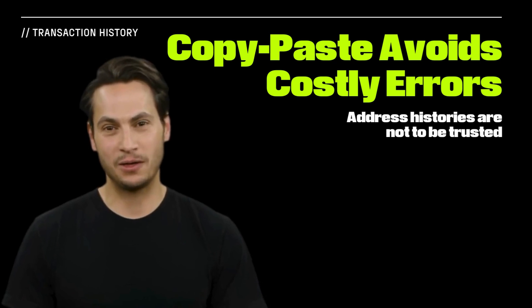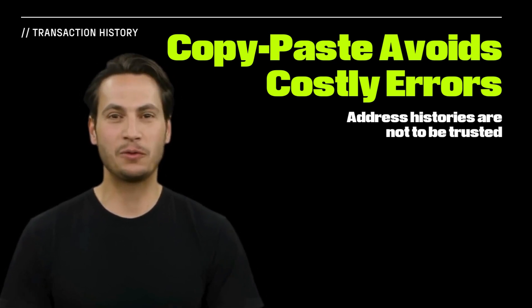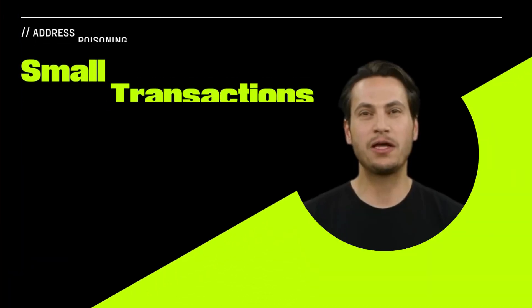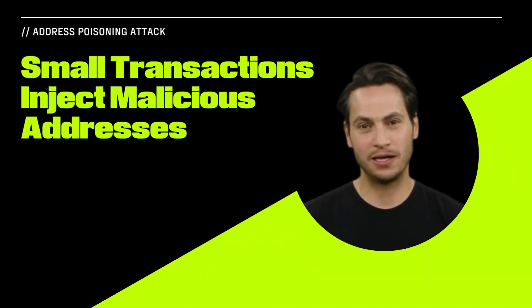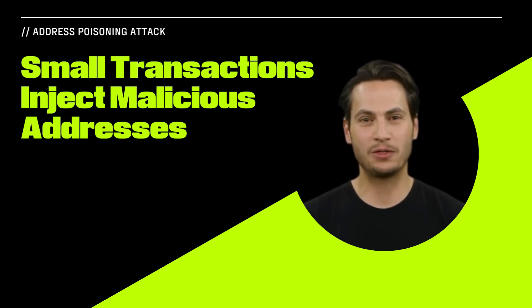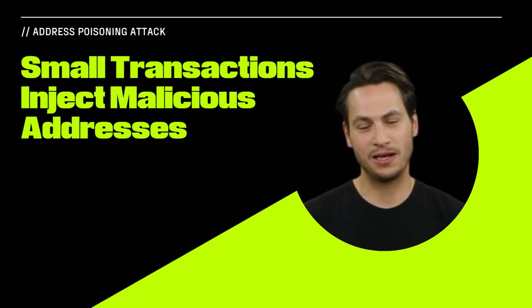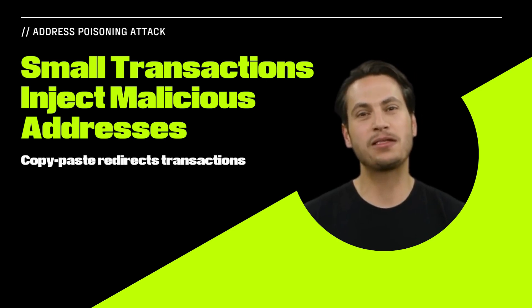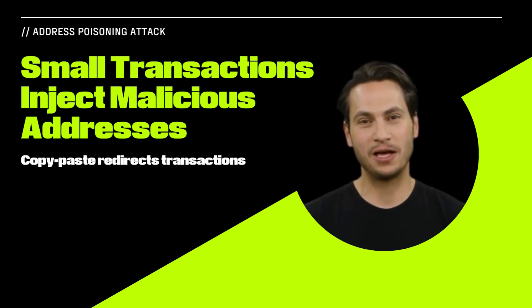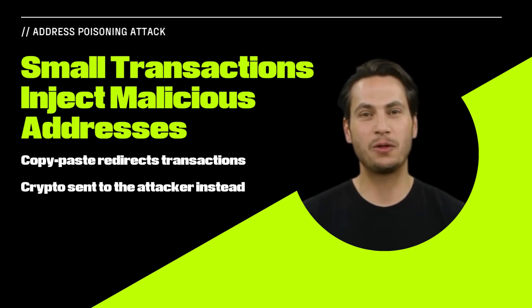However, transaction histories aren't under their owner's control. Address poisoning attacks take advantage of this to steal crypto. In an address poisoning attack, the attacker will send a small transaction to the target user. This transaction will have an address similar to a trusted address and is designed solely to insert that address into the user's transaction history. When the user goes to copy-paste the trusted address into a transaction, they may select the fake one instead. As a result, their crypto is sent to the attacker rather than the intended recipient.